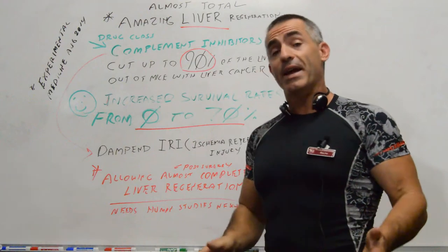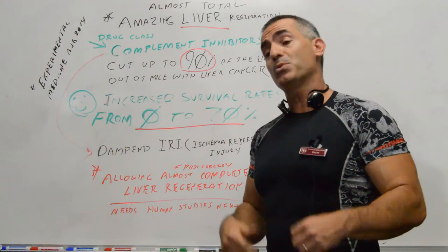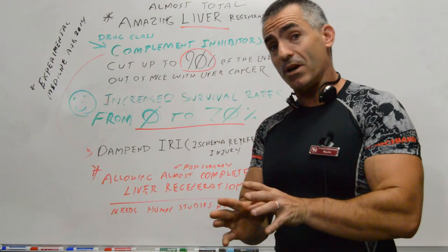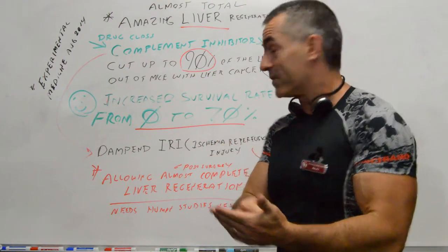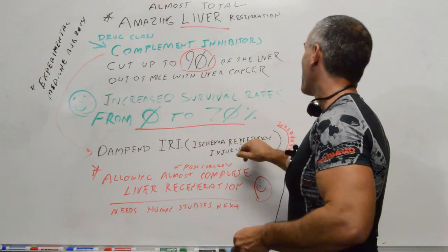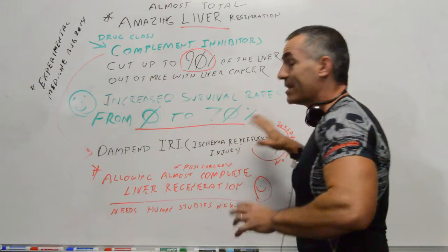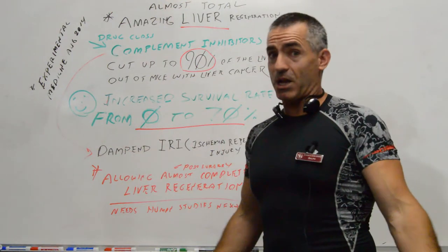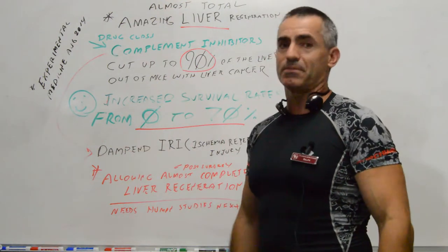They took animals that had liver cancer. Obviously, what happens with liver cancer is you can cut it out of the liver, but when you cut that cancer out of the liver, it causes something called a reperfusion injury — basically bad liver, lots of inflammation — and the fatality rate just goes up.